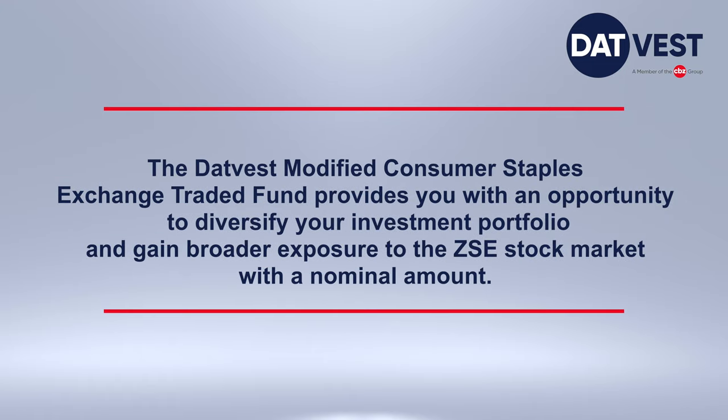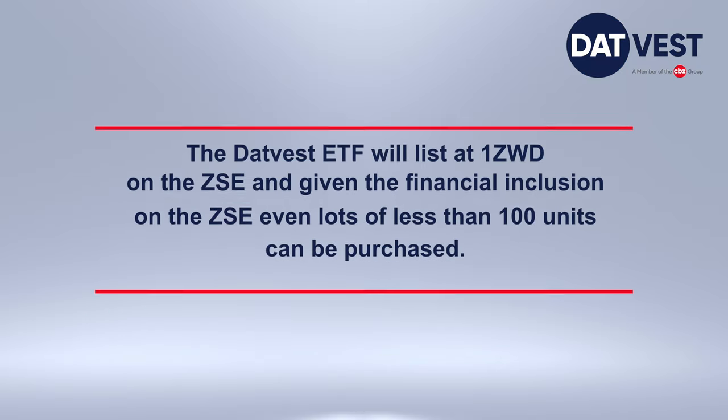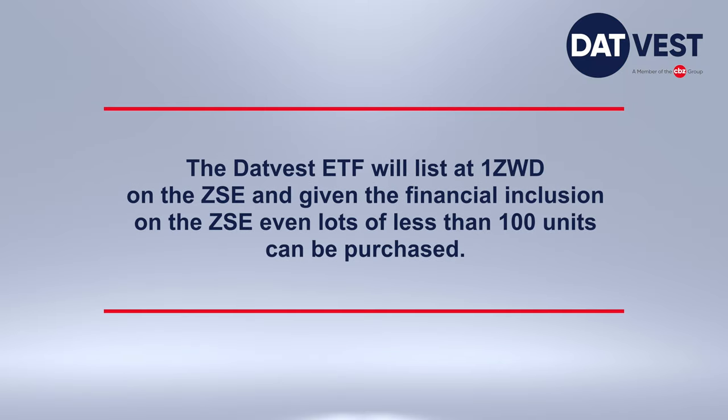Secondly, the DATVEST ETF provides you with an opportunity to diversify your investment portfolio and gain broader exposures to the Zimbabwe Stock Exchange stock market with a nominal amount.